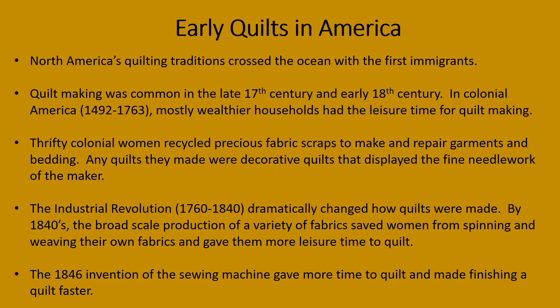North America's quilting traditions crossed the ocean with the first immigrants. Quilt making was common in the late 17th century and early 18th century. In colonial America, most wealthier households had the leisure time for quilt making. Thrifty colonial women recycled precious fabric scraps to make and repair garments and bedding, and any quilts they made were decorative quilts that displayed the fine needlework of the maker.